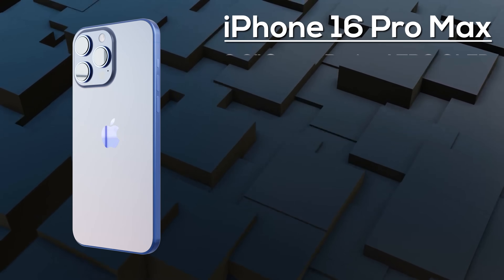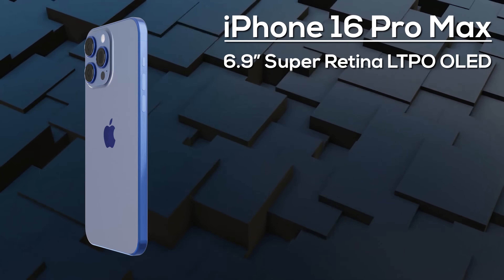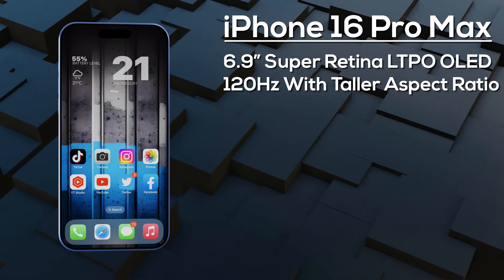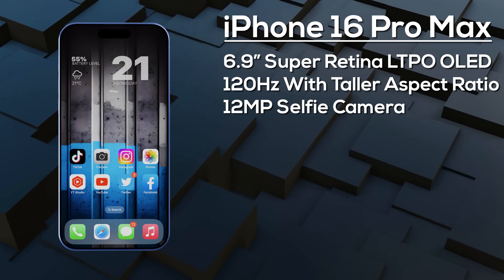Finally, the iPhone 16 Pro Max features a 6.9-inch 120Hz LTPO OLED display, again with a taller aspect ratio than its predecessor and Ceramic Shield 3 protection.